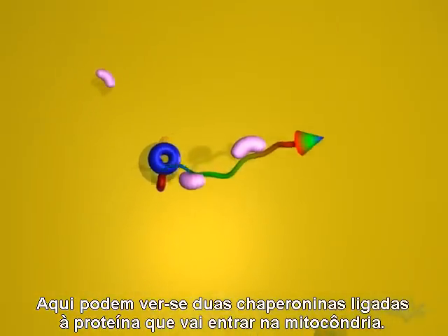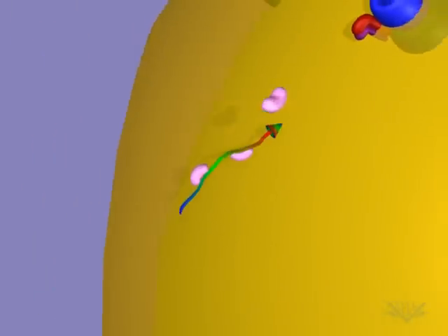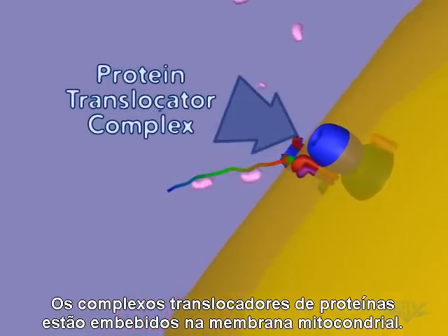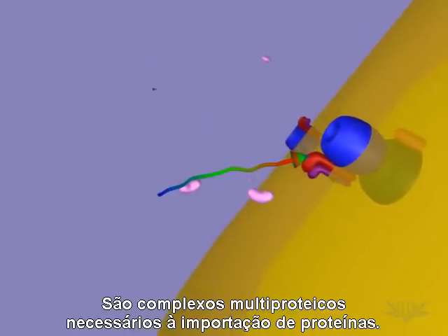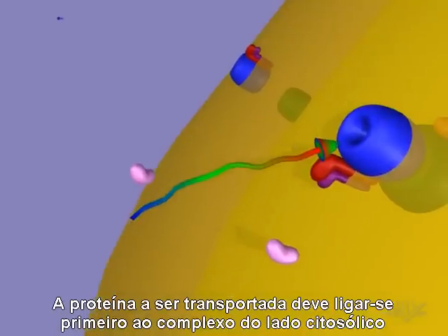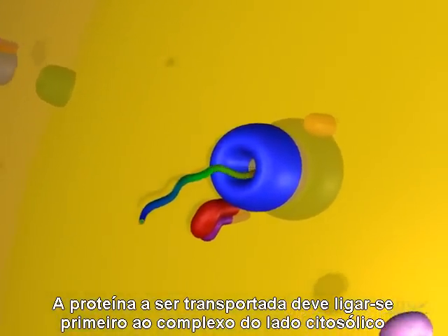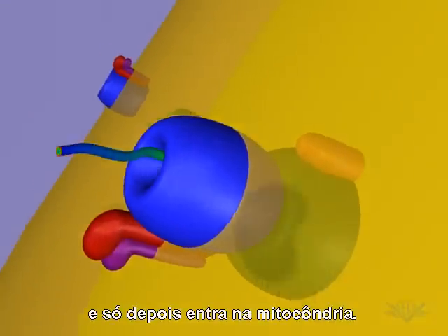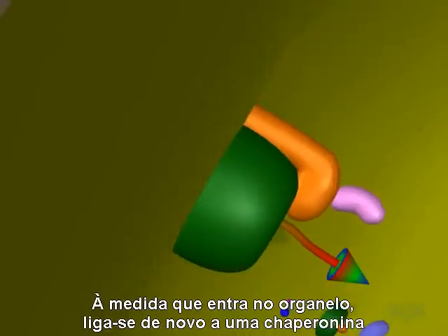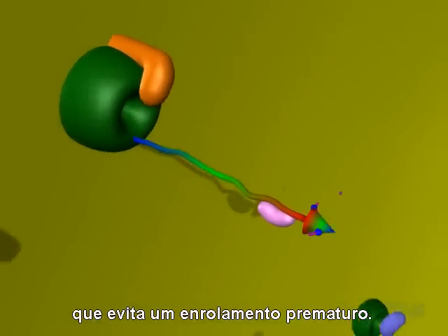Here, we see two chaperonins bound to the protein that will enter the mitochondria. Protein translocator complexes are embedded in the mitochondrial membrane. These are multi-protein complexes required for protein import. The protein being transported first attaches to the complex on the cytosolic side, then moves into the mitochondria. As it enters the organelle, it is again bound by a chaperonin to prevent premature folding.